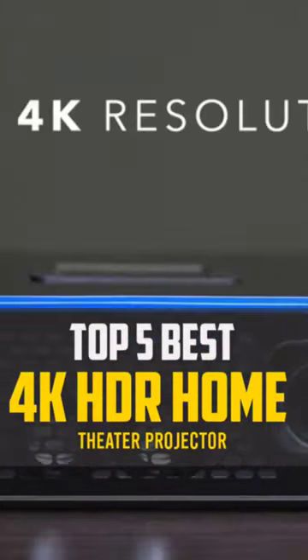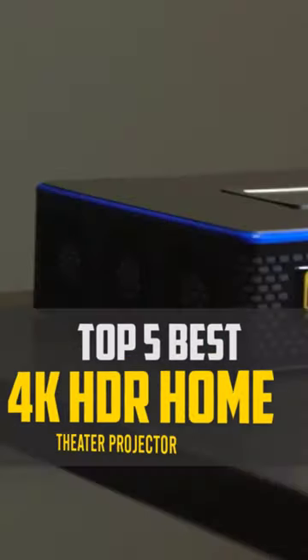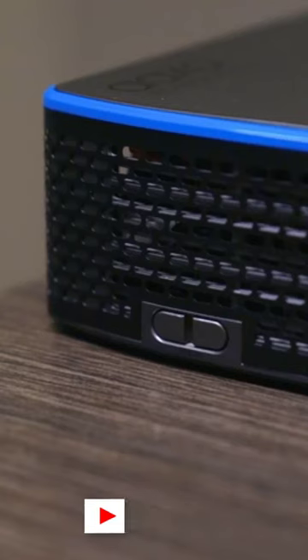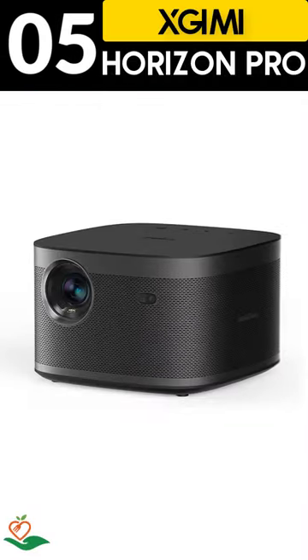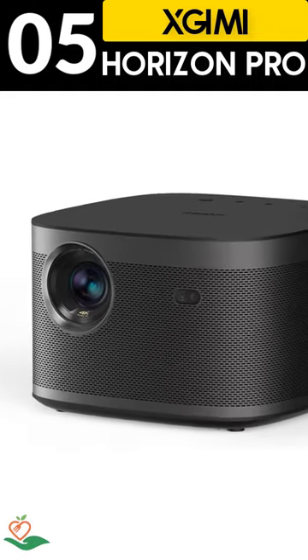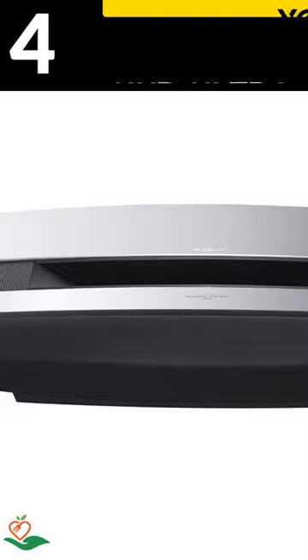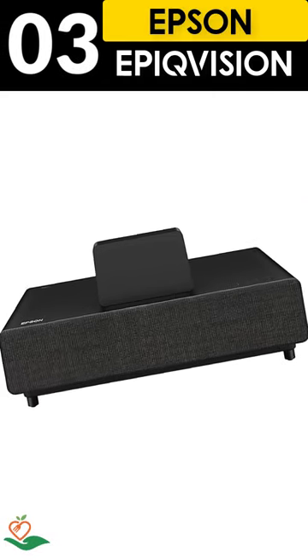Today, we review the top 5 best 4K HDR home theater projectors that you can choose the right one for your purpose. After spending 2 weeks of research and consumer survey, we compiled this list. If you want more information and updated pricing on the products mentioned, be sure to check the links in the description below.